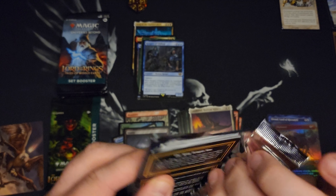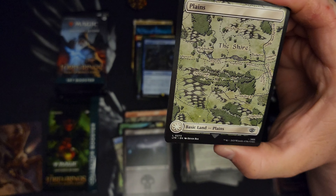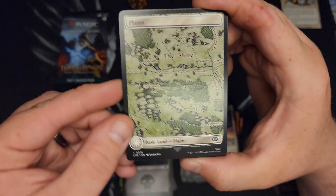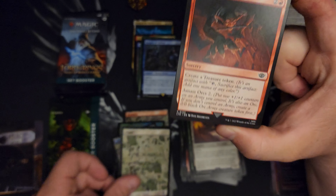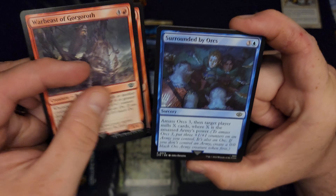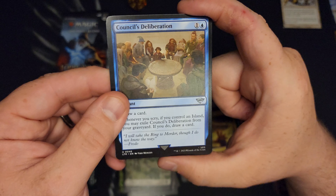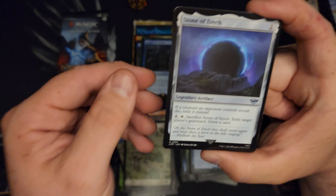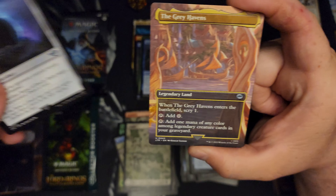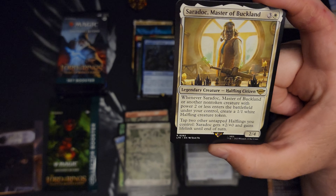It's fun to open packs, though. I'm enjoying it. Summer calls though, you know — light till 10. Gotta get out there and get some exercise, try to get the head right. Sitting down in the basement and opening packs all day is not the way to feel great. Stone of Eric. The Grey Havens. Saradoc, Master of Buckland — I don't even know what this is.